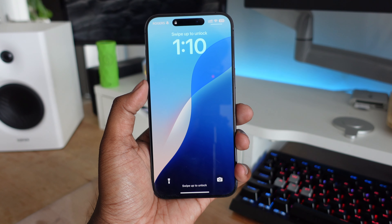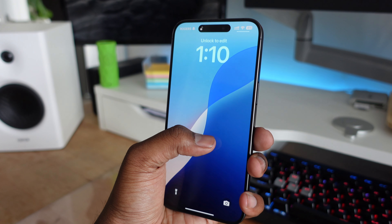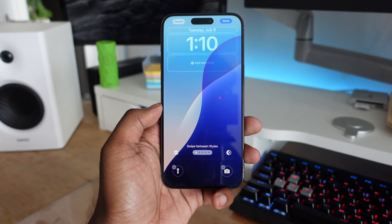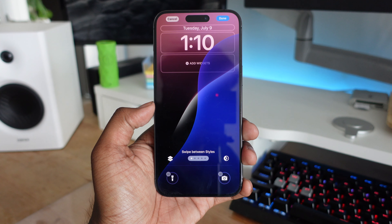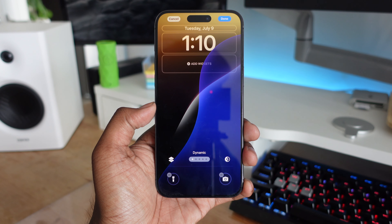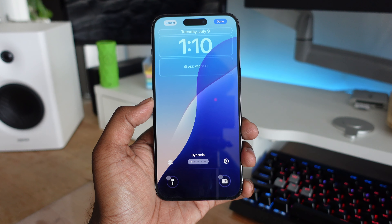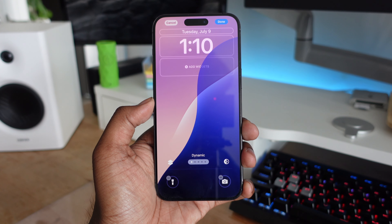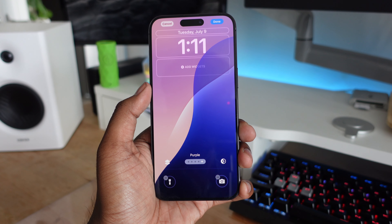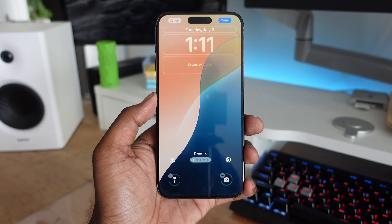There's a new dynamic wallpaper for iOS 18. Apple introduced new iOS 18 wallpapers previously, but they were static — just changing colors based on dark or light mode. Now the wallpaper is dynamic, color-changing based on the time of day. You can see a demo of how it looks, transitioning between different color schemes all within one dynamic wallpaper, which looks really cool. If you're a fan of the new iOS 18 wallpaper, you'll definitely want to check out this dynamic version.